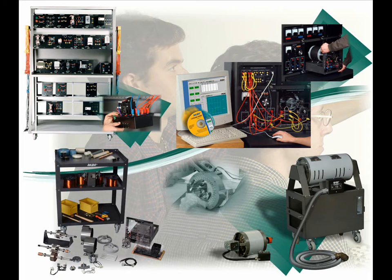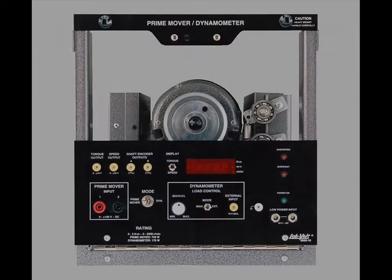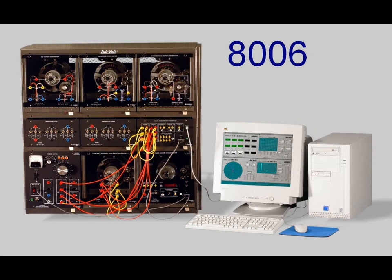An optional prime mover electro-dynamometer and a data acquisition module featuring advanced instrumentation such as a phasor analyzer, harmonics analyzer, and an eight-trace oscilloscope can be added. A special system featuring 45 of the most popular exercises using data acquisition is also available with either traditional or computer-based self-paced learning courseware.